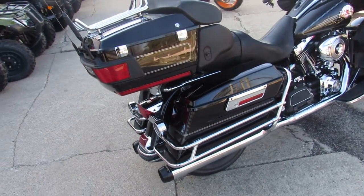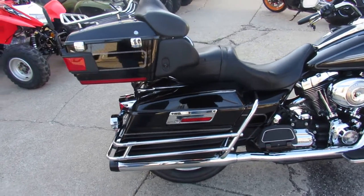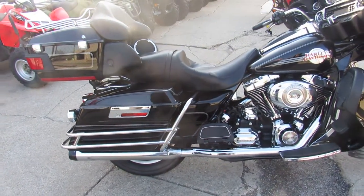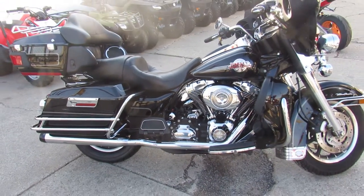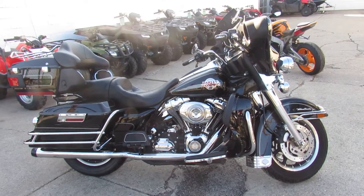Crank up the tunes and hit the road on this Ultra Classic — $10,999. This one won't be here long, real clean bike. Visit our website at approvalpowersports.com. We got guaranteed financing — call today and you can ride today.